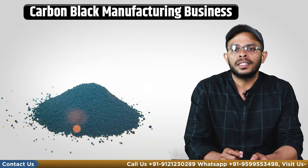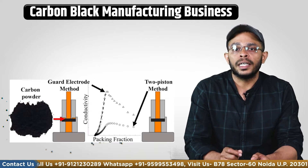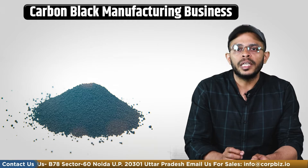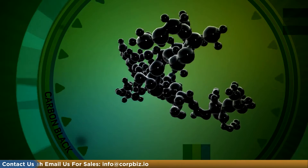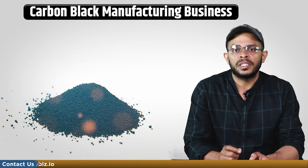Carbon black is often used as a reinforcing agent in rubber products, a conductive material in electronic appliances, and a black colorant in inks, toners and other printing applications. Its unique properties such as electrical and thermal conductivity make it an essential component in many industrial and consumer products. It has different standards and specificity too.